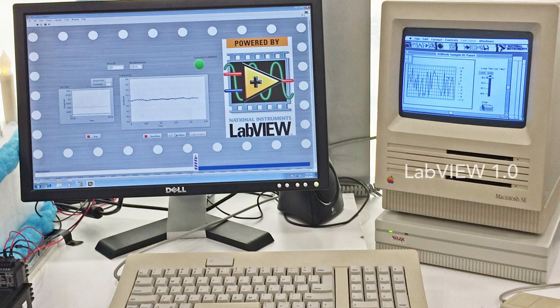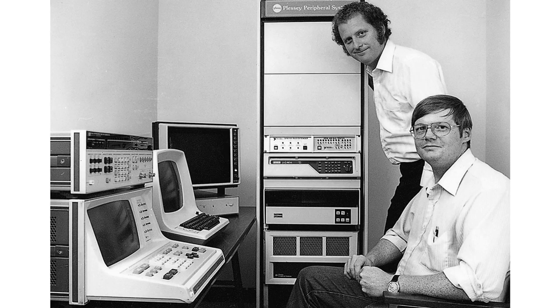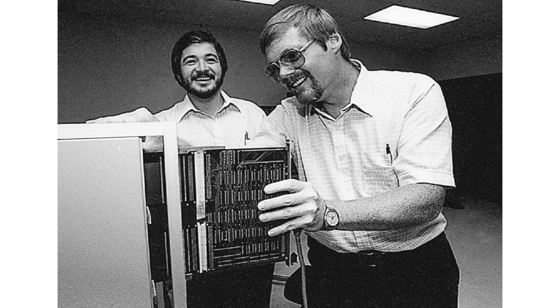LabVIEW has been around for many years and we decided to look into its beginnings, how it all started. The foundations for LabVIEW were set in place when National Instruments was founded in 1976. To find out more about this, we talked to one of the co-founders, Dr. James Trouchard.